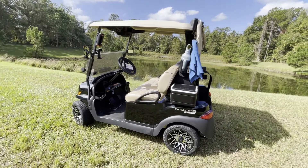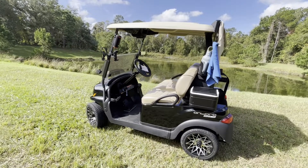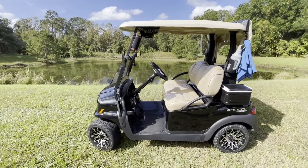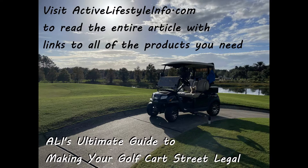I know we covered a lot — I'm just trying to briefly introduce some of the things to you, but the article is very extensive and will have a lot more information on everything I've just covered. Thank you so much for watching, and I hope you head over to activelifestyleinfo.com to check out the golf cart section and read the complete article on making your golf cart street legal, which includes links to everything we've talked about. Thank you so much, have a great day.